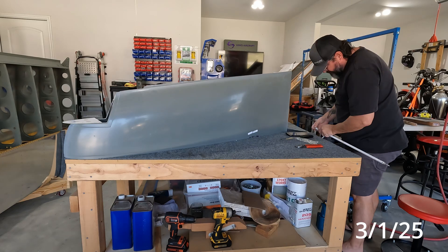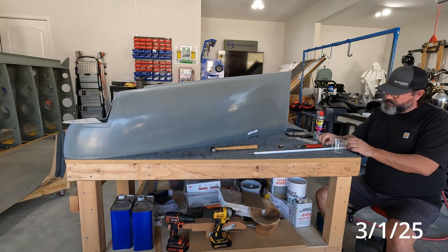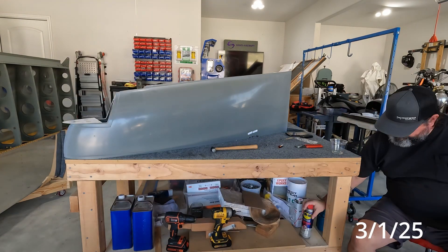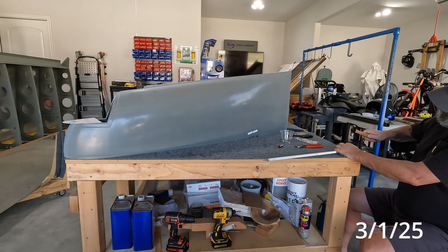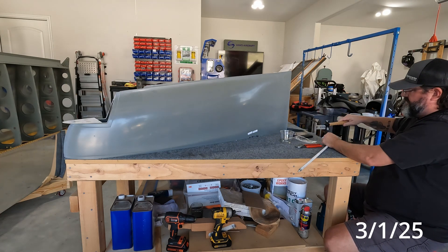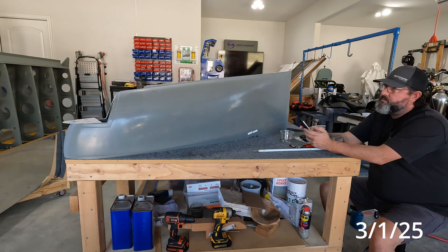I ended up needing to replace all the parts for that aileron push tube — both threaded rod ends, the chromoly tubing, and more Cherry Max rivets. Those have been ordered. As has been the case lately, when they'll actually show up is a mystery regardless of what the tracking says. So I'm remaking that one.